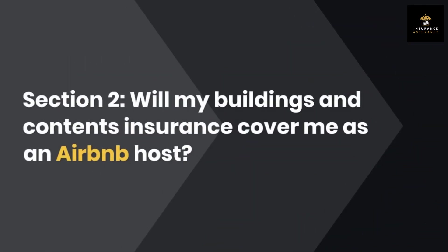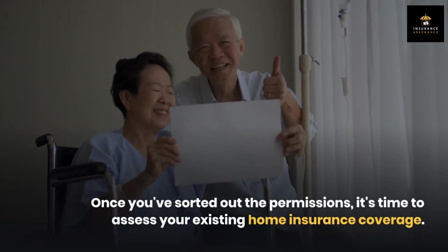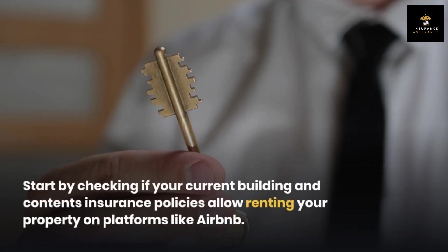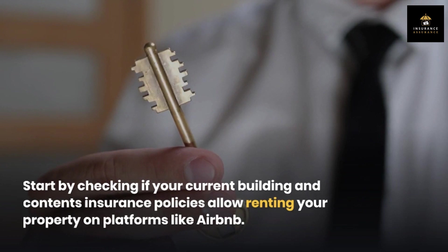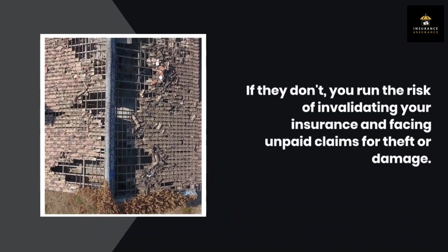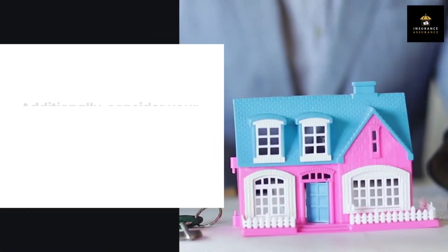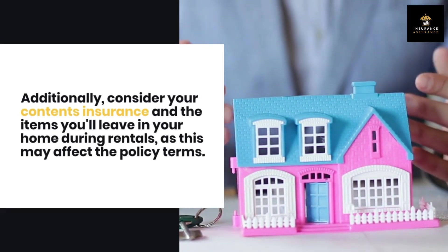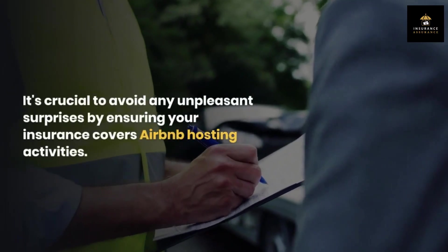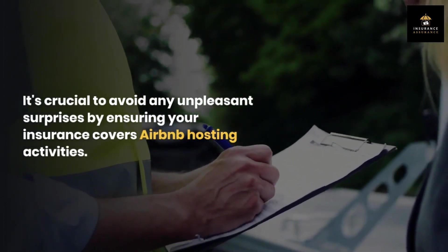Section 2: Will my buildings and contents insurance cover me as an Airbnb host? Once you've sorted out the permissions, it's time to assess your existing home insurance coverage. Start by checking if your current building and contents insurance policies allow renting your property on platforms like Airbnb. If they don't, you run the risk of invalidating your insurance and facing unpaid claims for theft or damage. Additionally, consider your contents insurance and the items you'll leave in your home during rentals, as this may affect the policy terms. It's crucial to avoid any unpleasant surprises by ensuring your insurance covers Airbnb hosting activities.